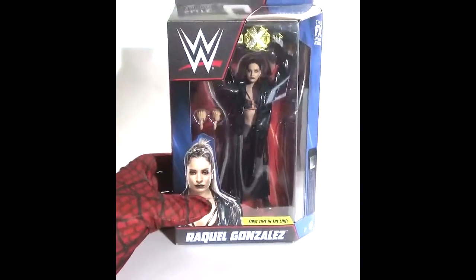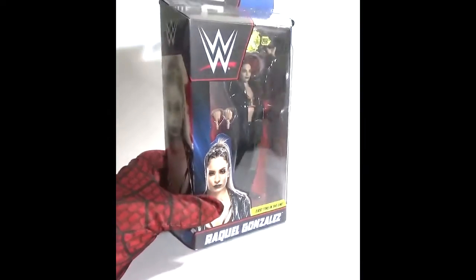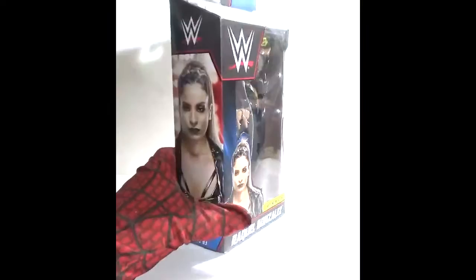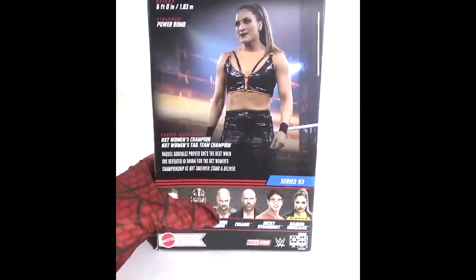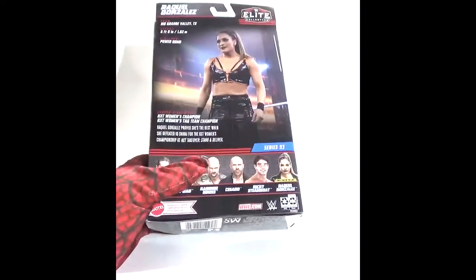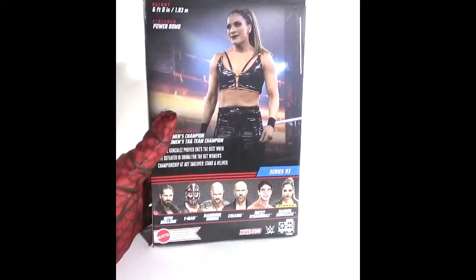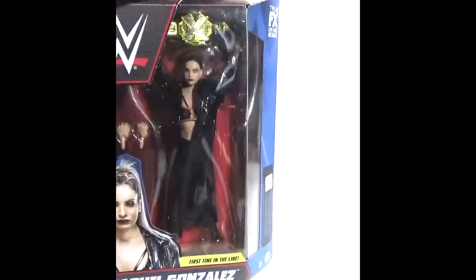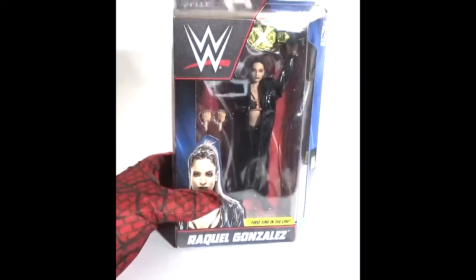Sticking with wrestling, here's a Rakel Gonzalez figure from Ringside Collectibles. If I'm not mistaken, this character still goes by the first name Rakel but has had her last name changed to something else I can't remember. So this figure would be kind of outdated now — it cost her a name change.